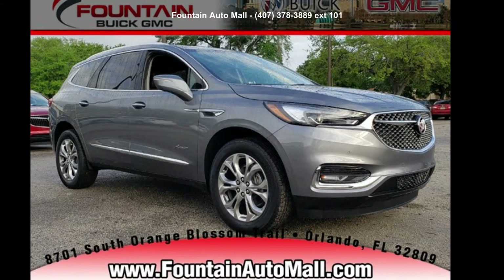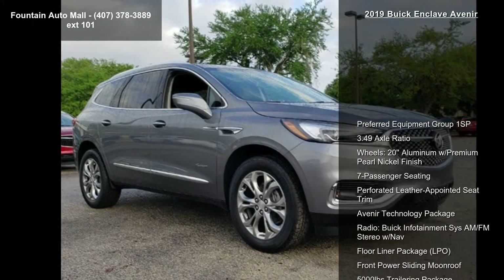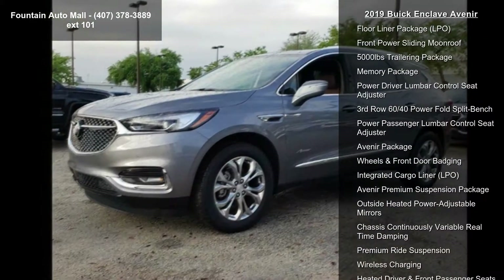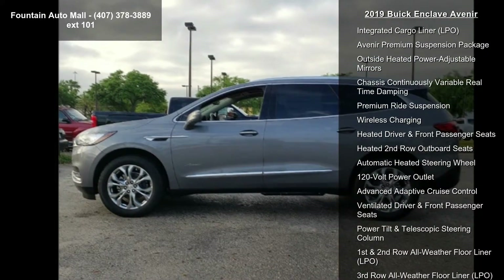Arrive in style with this 2019 Buick Enclave Avenir. If you are looking for a first-rate auto, this one could be yours today. Enjoy these notable features: preferred equipment group, 1SP 3.49 axle ratio, and wheels — 20-inch aluminum with premium pearl nickel finish.